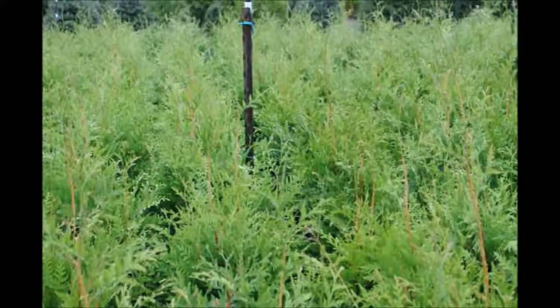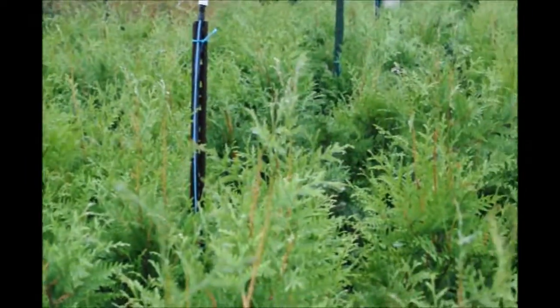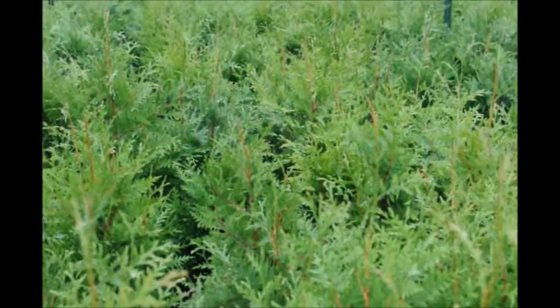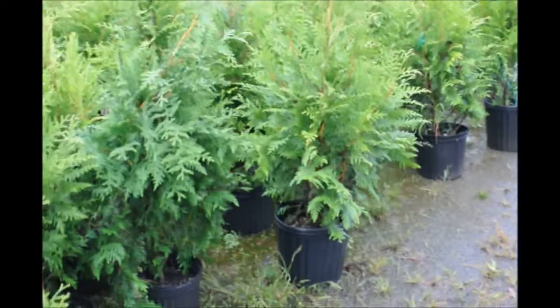We will help you load, or we can deliver these for you. We also deliver and plant to many locations. You can call us at 215-651-8329 for these Green Giant Arborvitas.